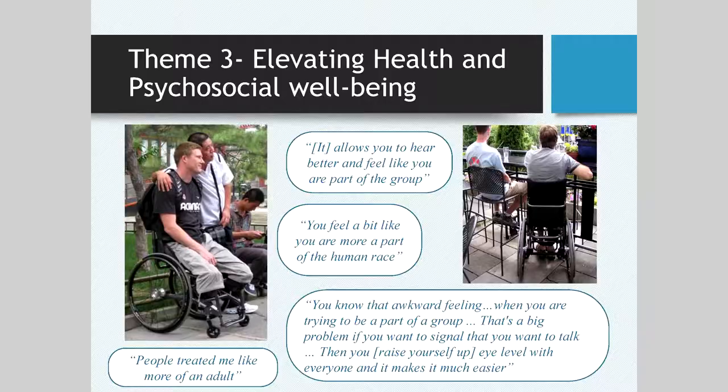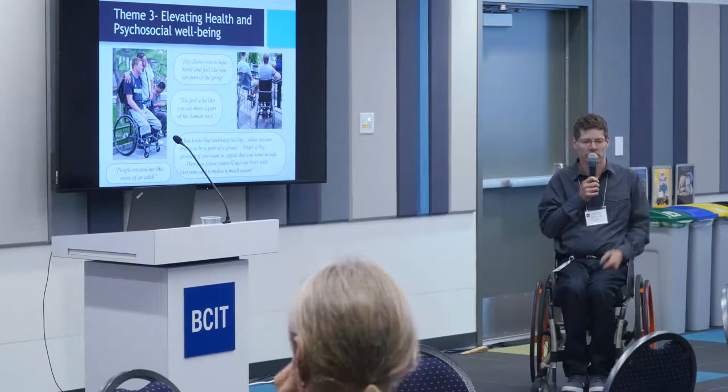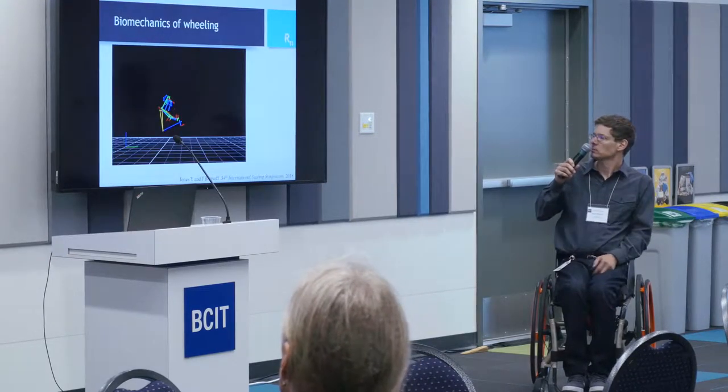The third theme I think was really the most interesting: psychosocial reasons. People like to move into positions that are more part of the group — whether you're standing or can get up a little higher to interact with someone better. People talked about how you can communicate and hear what's going on and engage with people a little better that way. Some of the quotes that came out: 'people treating me more like an adult,' and this funny one: 'you feel a bit more like you're part of the human race.' When you're sitting much lower than everybody else, you're often treated a bit differently.